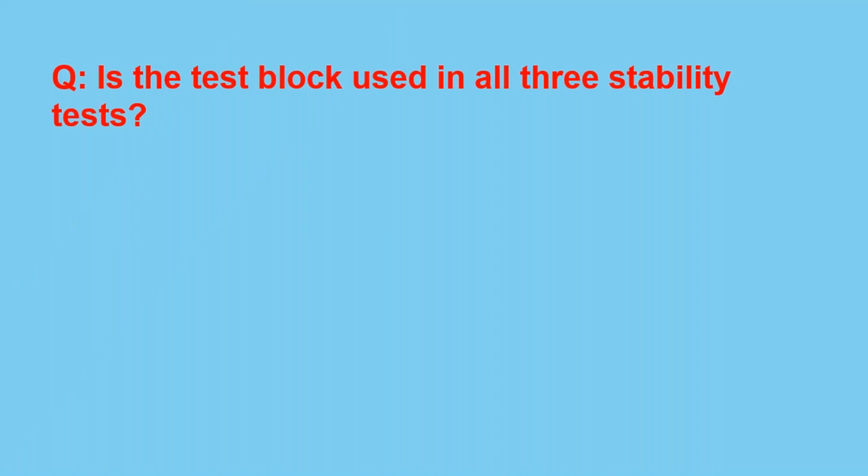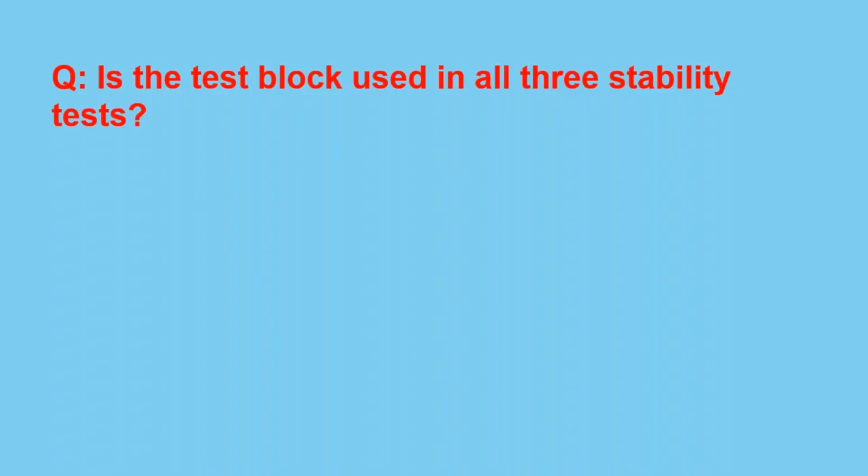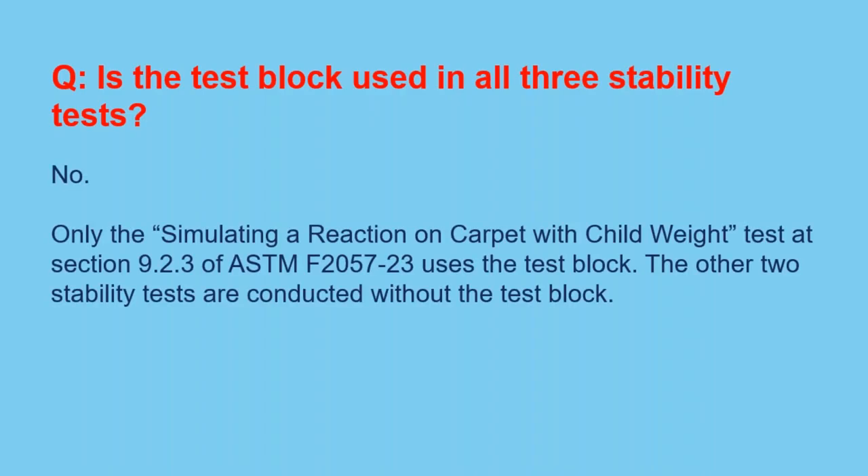Polling question: Is the test block used in all three stability tests? Most people answered no, and that is correct. Only the simulating a reaction on carpet with child weight test — the third stability test at section 9.2.3 — uses the test block. The other two stability tests are conducted without the test block.